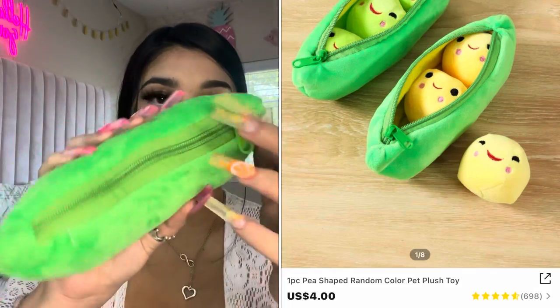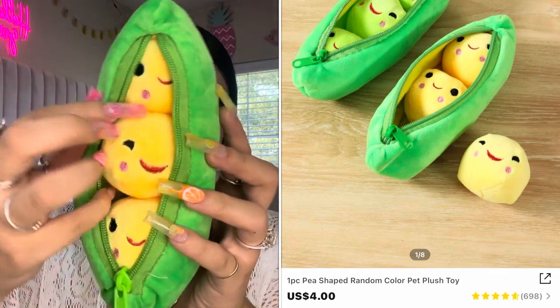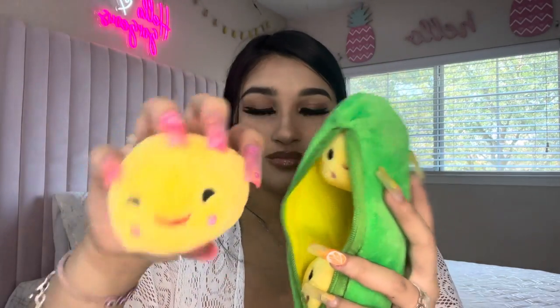What's this key thing? I thought it was really cute. I had to do a voiceover because there was music in the background and I didn't want to get a copyright strike. But it's a three little pea toy — just three little peas. I think this is $4.